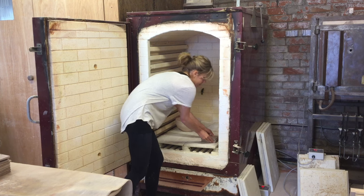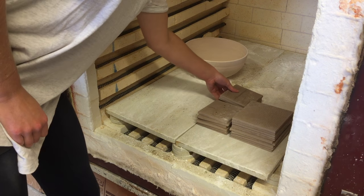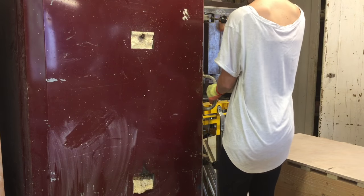After the drying process, I can set them into the kiln ready for the bisque fire. The bisque fire turns the tiles from a clay material to ceramic.